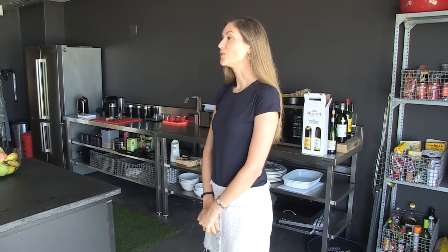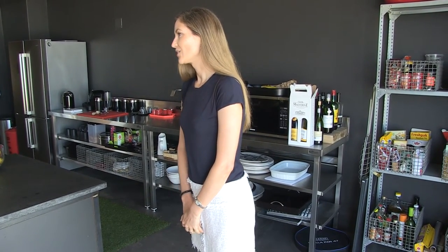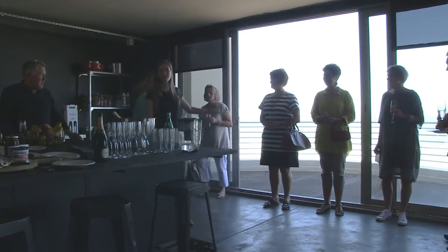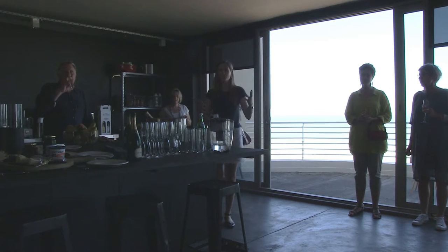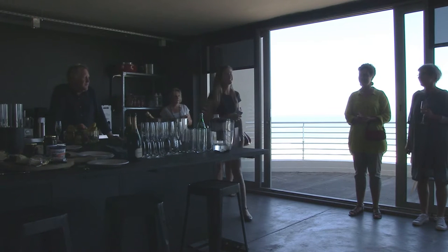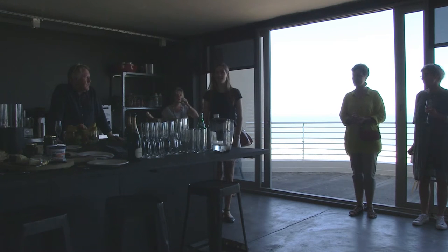Hi everyone and welcome to the first Busy Great Spaces Tour of 2016. We're so glad to have you all here. It's a pretty amazing spot to start the year with, I'm sure you can all agree. We'd like to thank very much the owners of this beautiful apartment, Charles and West Jocene, for welcoming us into their home today.